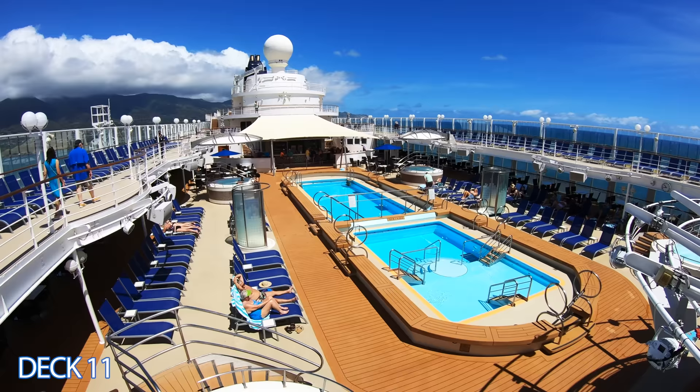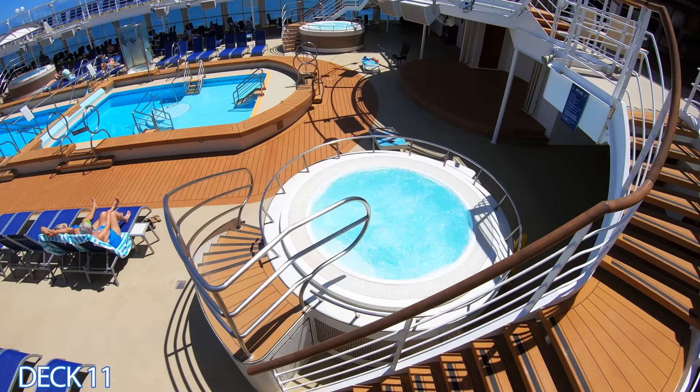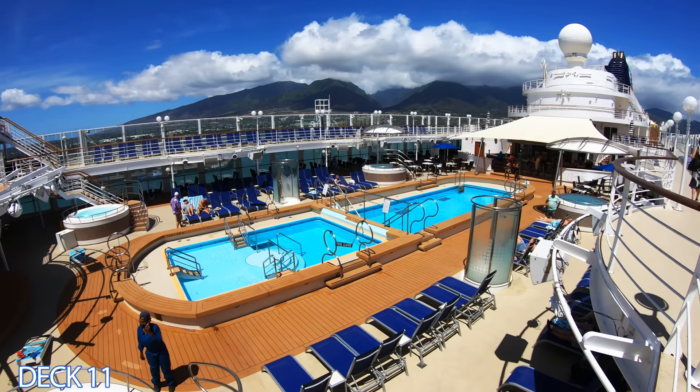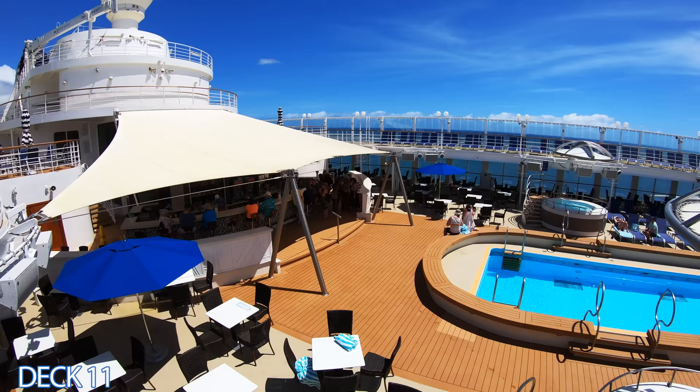Surfing's definitely a lot harder than it looks. It's not so difficult to stand up — it's just catching the waves that are challenging. So we're going to start this tour off here in the main pool area. You can see there are two pools with a little bridge in between them. There are four hot tubs here in the pool area. Straight ahead is a bar.